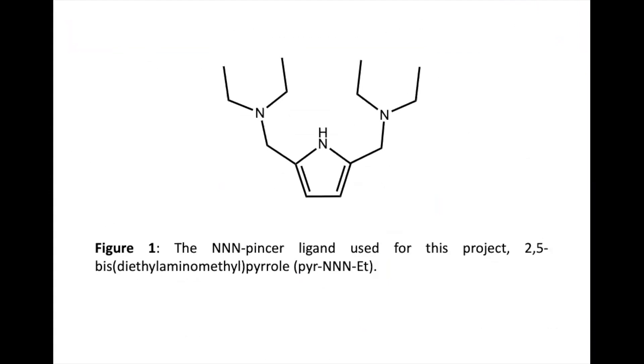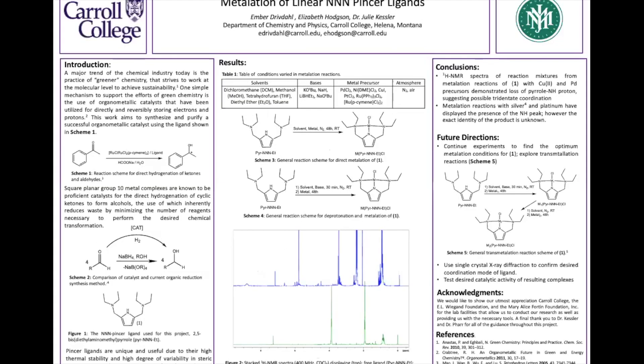The results of our research show an effort to synthesize this organometallic catalyst with a metal center coordinated to the pincer ligand. We have tried many different reaction conditions, including changing the solvents used, the base used to deprotonate the central nitrogen, the metal precursor used, and the atmosphere. The reactions were found to be most successful in an air-free environment of a nitrogen glove box.